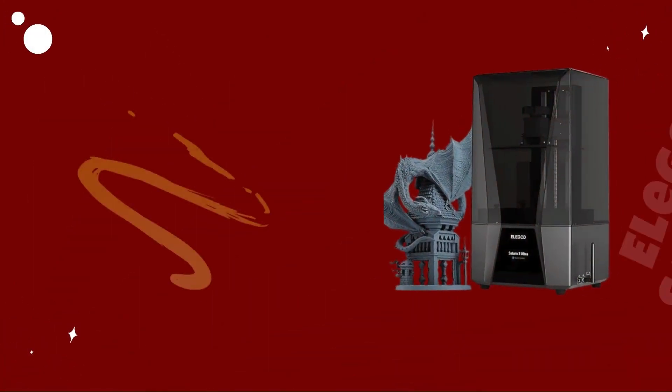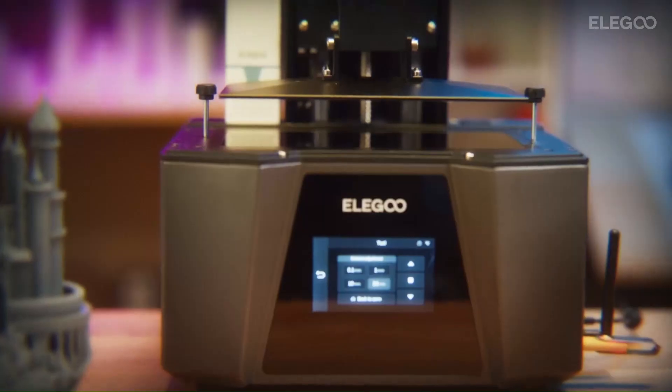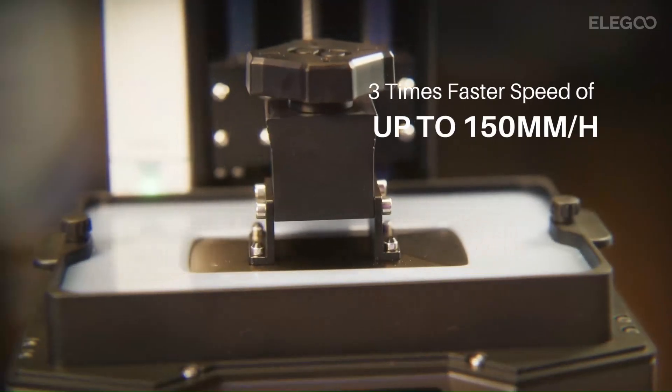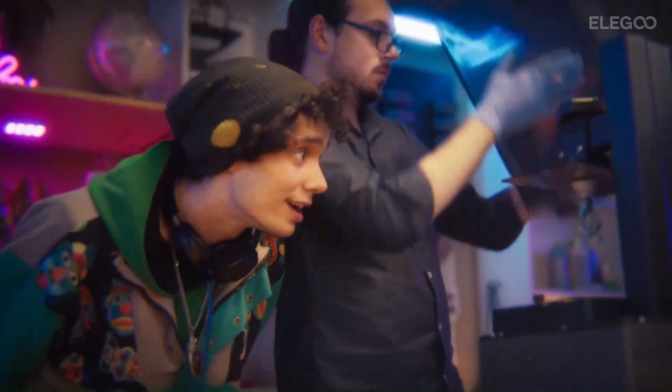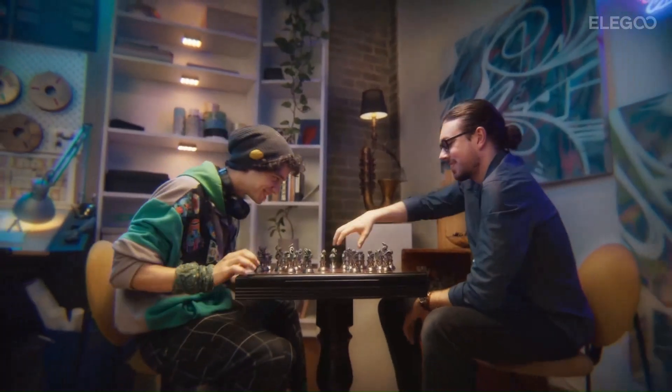Number 4: Elegoo Saturn 3 Ultra — Best Resin 3D Printer. The Elegoo Saturn 3 Ultra is a game-changing addition to the world of resin-based 3D printing, offering unparalleled speed, precision, and reliability in a compact and user-friendly package. With its large build volume and advanced features, this printer is capable of producing high-quality prints with astonishing detail and accuracy.